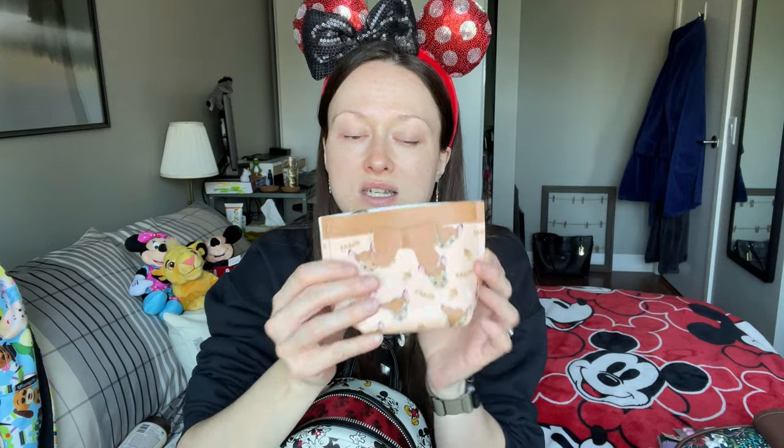Always, always have sunscreen — the UV rays in Florida are intense, so we put it on before leaving the hotel and keep it on hand for reapplication. I also have a little wallet — this is a cute coin purse with little Bambis on it that I think I got from Miniso. Since we're from Canada, I keep our US dollar cash and coins separate from our Canadian cash in this purse, and I have a separate wallet for cards. It's small but holds everything you need.